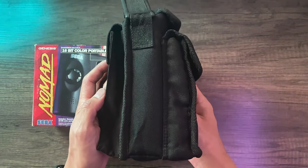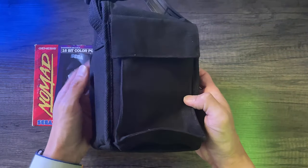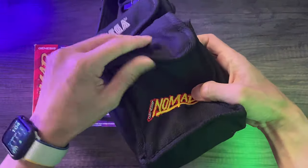Taking a look at the pouch here, it's basically nylon material with Velcro. There's no zipper, but it's pretty cool — very retro, old school style.